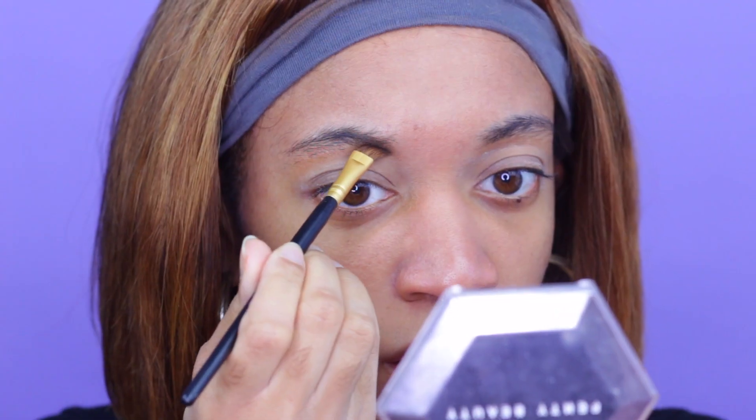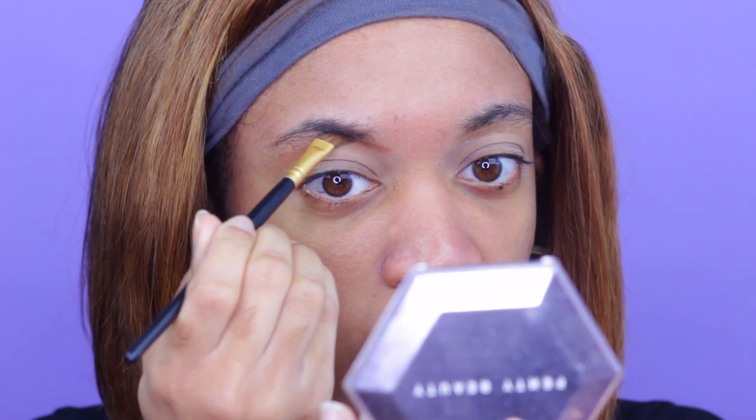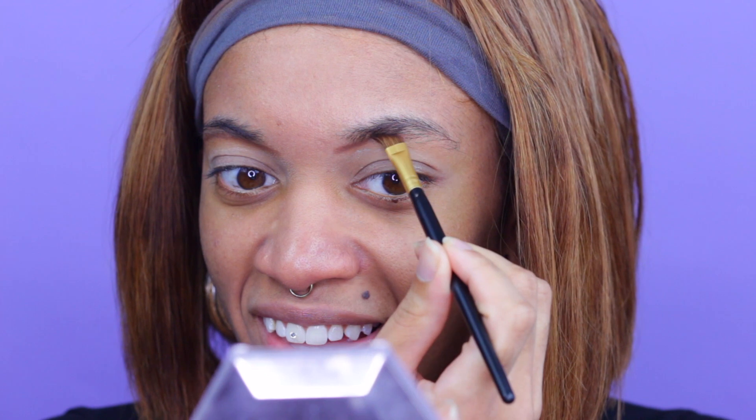Going into my brow pomade with my angled brush, I pick up a little product. What you want to do is create a line of distinction so you know exactly where you're missing hair and what you need to fill in. I create a line on my actual eyebrow bone as an outline. Looking above that line, you'll notice where you're sparse and where you're missing hair.